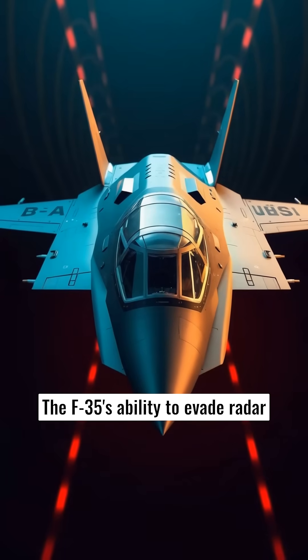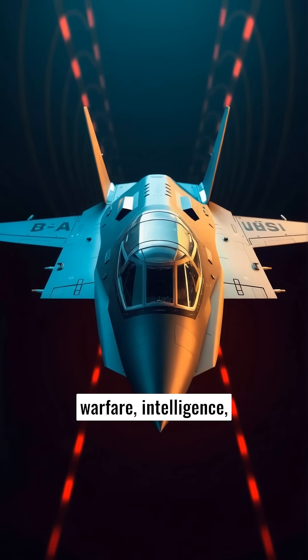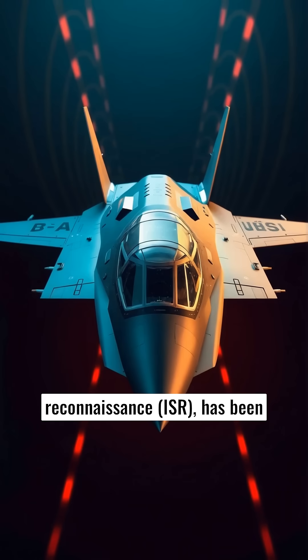The F-35's ability to evade radar detection, carry a variety of weapons, conduct electronic warfare, intelligence, surveillance, and reconnaissance (ISR), has been pivotal in its global demand.